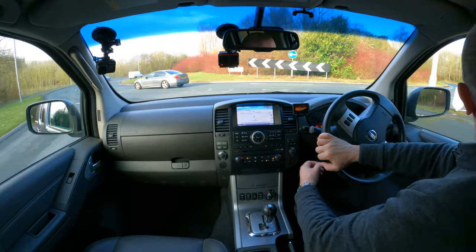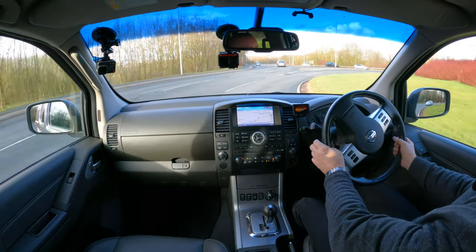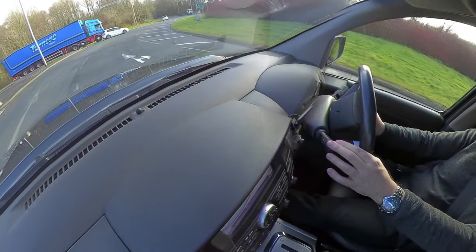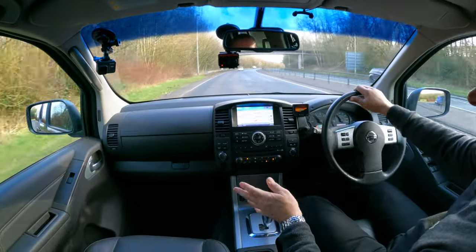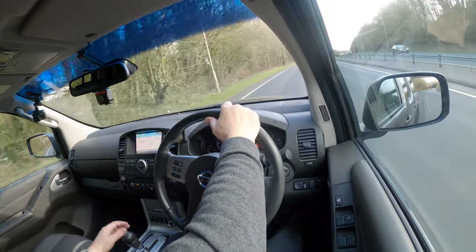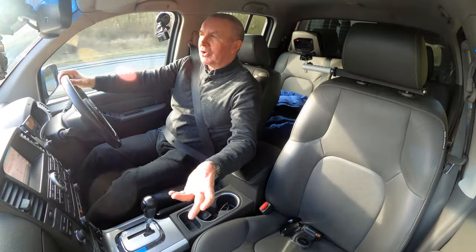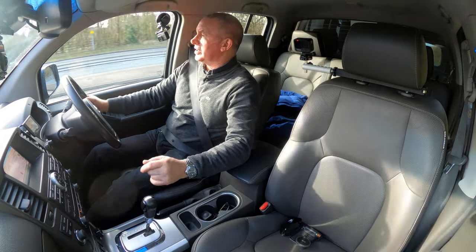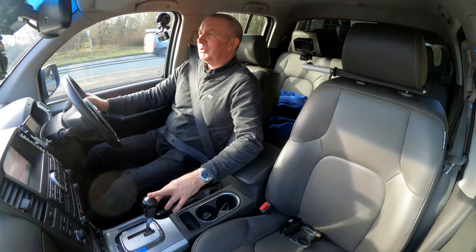I've already noticed that the previous owner has had it serviced and never missed a service, but unfortunately the wipers are ready for replacing now. Wipers can go quite quickly — a lot of people switch wipers on to clear ice before it's melted and it ruins them, or de-icer doesn't help wiper blades either. We'll give him the benefit of the doubt because it has got a great service history.